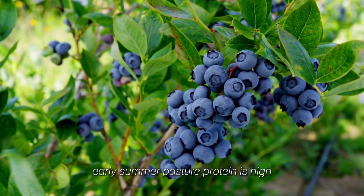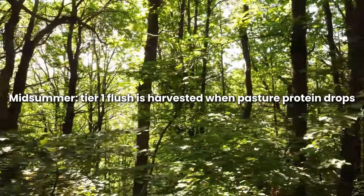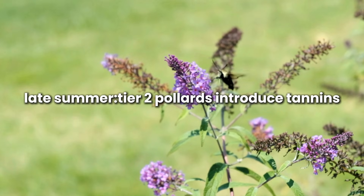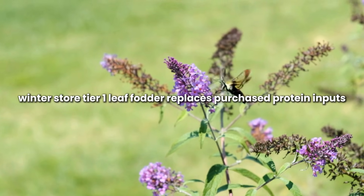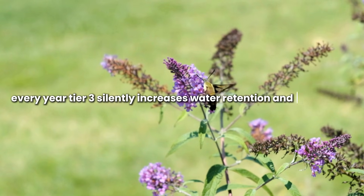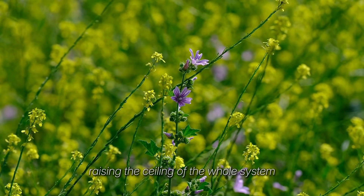Early summer, pasture protein is high. Midsummer, tier 1 flush is harvested when pasture protein drops. Late summer, tier 2 pollards introduce tannins and shade for extended grazing. Winter, stored tier 1 leaf fodder replaces purchased protein inputs. Every year, tier 3 silently increases water retention and soil carbon, raising the ceiling of the whole system.